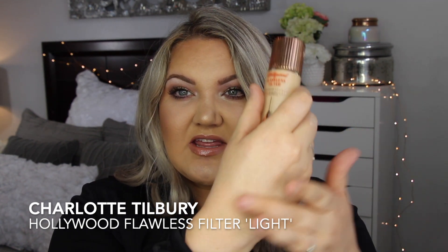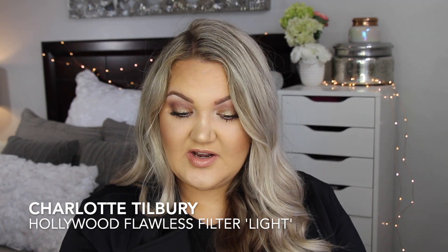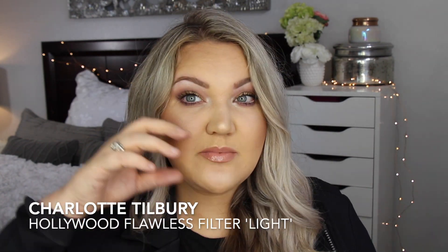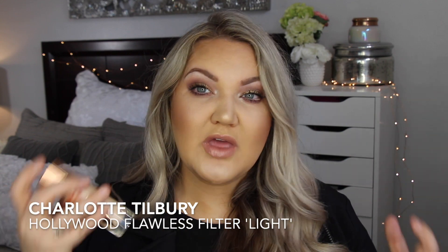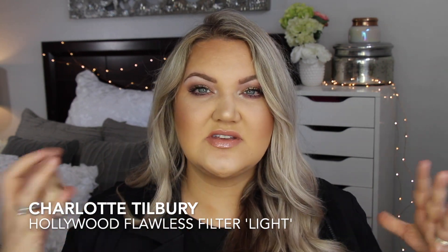It just gives the skin this really, really beautiful Hollywood glow. I love it and use it all the time. Sometimes I'll put this on just the high points of my face before foundation and it really does give this beautiful youthful glowing look.